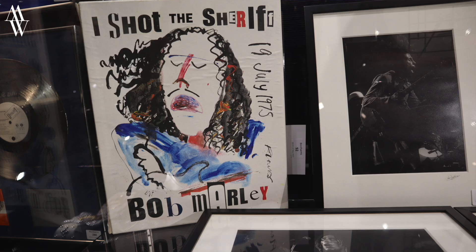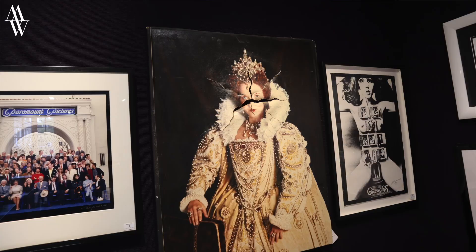I saw some amazing stuff — Terry O'Neill prints, a Frank robot that belonged to Freddie Mercury, so it's not just any Frank, it's Freddie's Frank. Sex Pistols, Beatles, Bob Marley memorabilia. Beautiful stuff. Even a painting that was used as a prop in Blackadder.